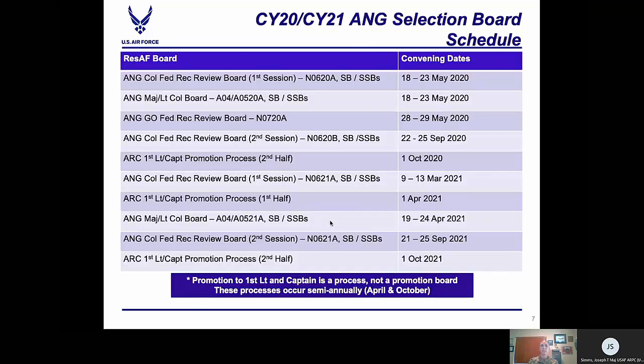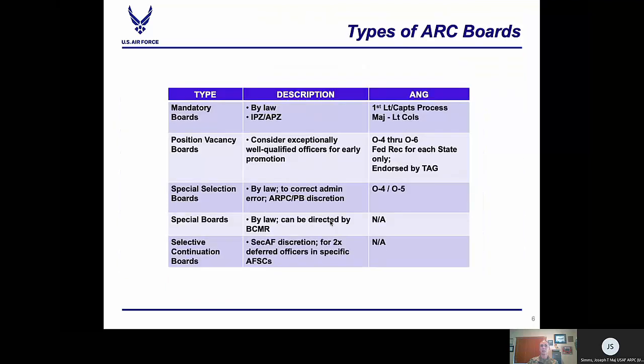Another board we conduct is the selective continuation board; however, at this time, continuation boards are not held for ANG officers — only for air reserve officers. A selective continuation board is held at the Secretary of the Air Force's discretion. These boards are typically held following the O-4 or O-5 board with the intent to retain twice-deferred officers in specific AFSCs or specialty codes. If an officer elects to continue, they are continued for the length of time outlined in the Secretary of the Air Force's MOI, which can vary between two to three years.